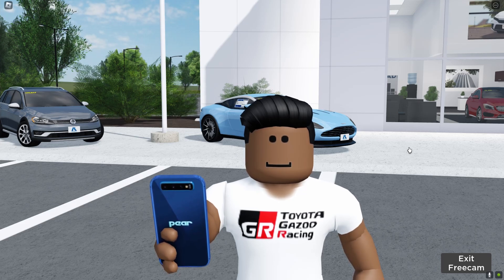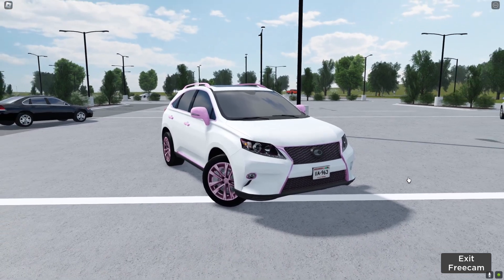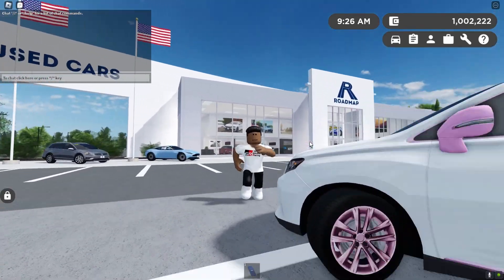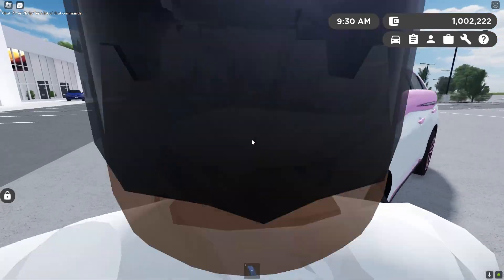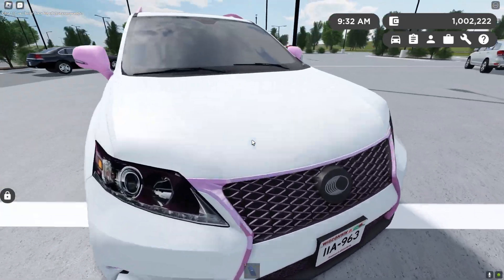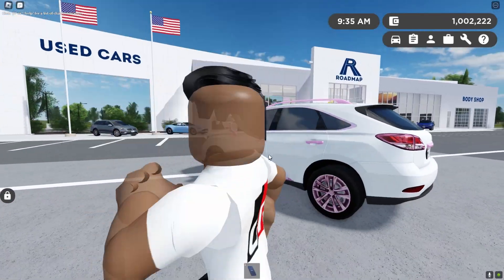Hey guys, welcome back to Automotive Activities. Today I will be showing you one of the most forgotten KD line edition cars in Greenville, which is this Lexus RX. As you can tell, it's a regular RX, like a 2014 RX, but with just these nice pink decals and little changes, just like how a KD line edition would have.